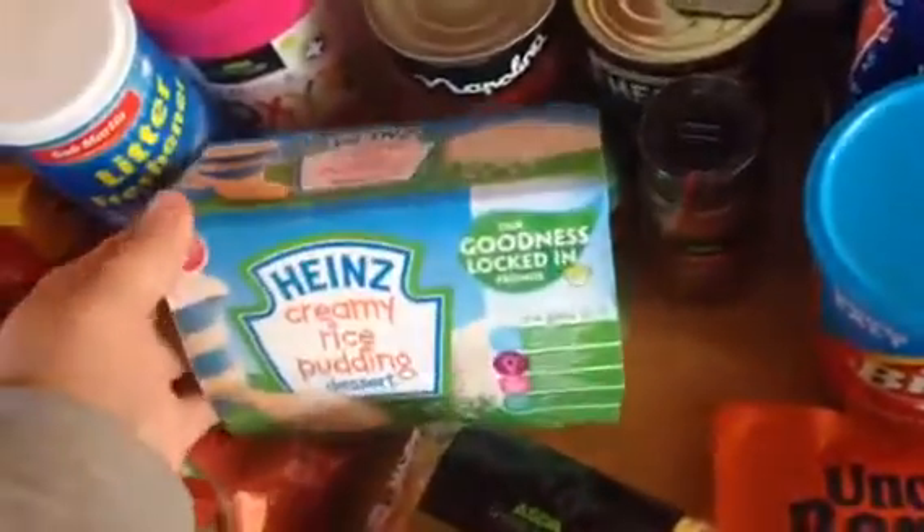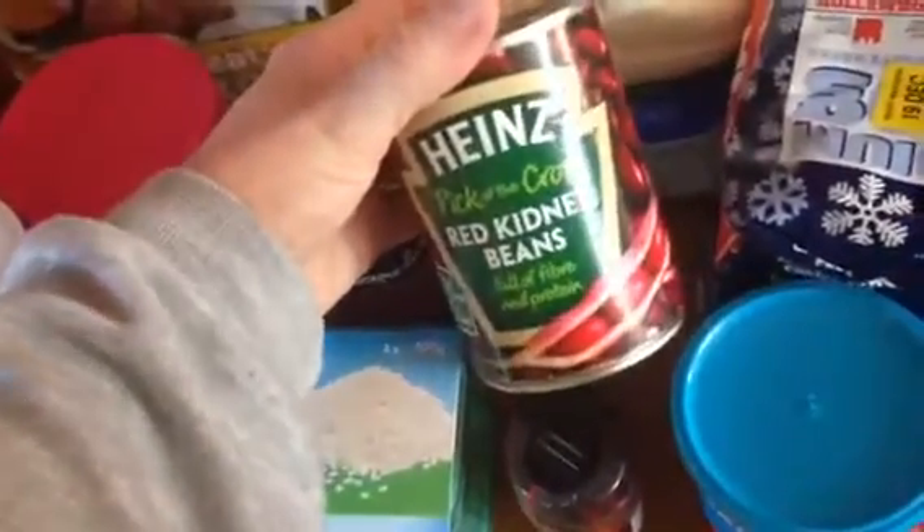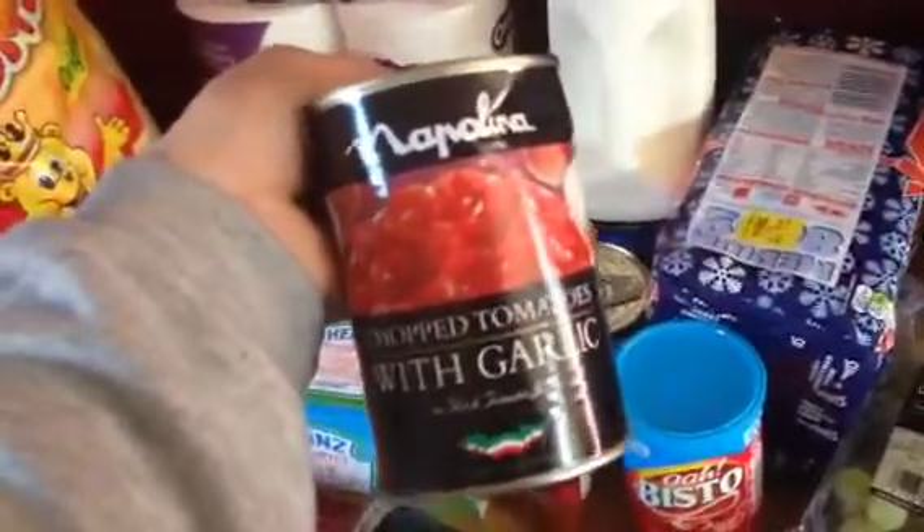Some Heinz creamy rice pudding — these are for Oliver. A hot chilli powder, then some Heinz red kidney beans and Napolina chopped tomatoes with garlic. Don't know why they've done that one because I didn't ask for the one with garlic and the tin's dented, so yeah, not impressed about that.